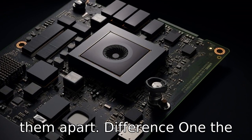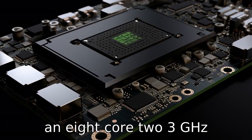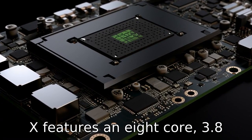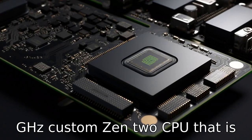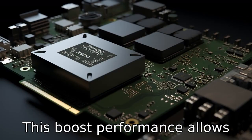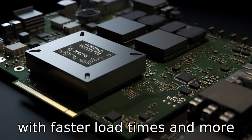Difference one: the processor. The Xbox One X comes with an 8-core 2.3GHz processor, while the Xbox Series X features an 8-core 3.8GHz Custom Zen 2 CPU that is significantly more powerful. This boosted performance allows games to run more efficiently, with faster load times and more detailed graphics.